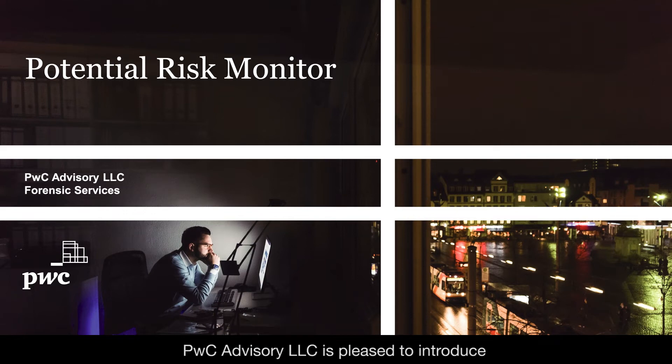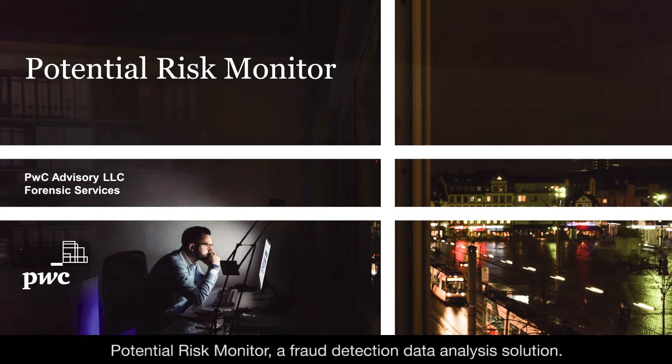PWC Advisory LLC is pleased to introduce Potential Risk Monitor, a fraud detection data analysis solution.